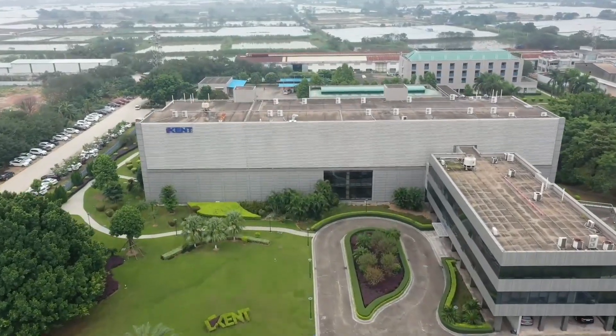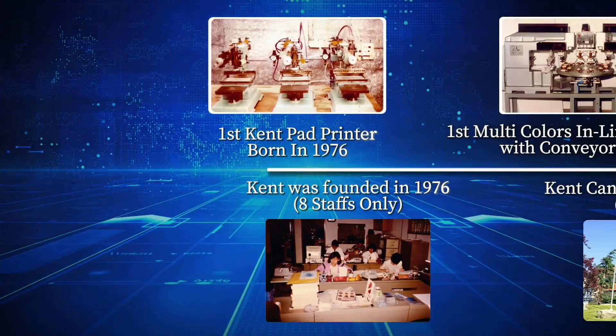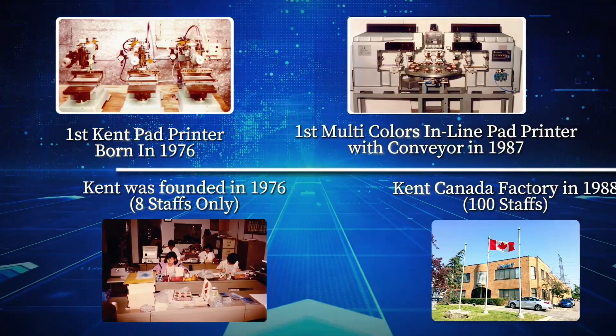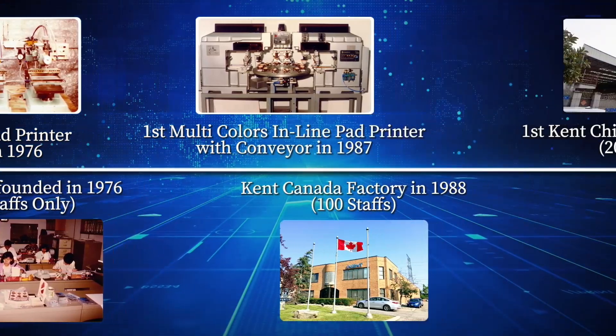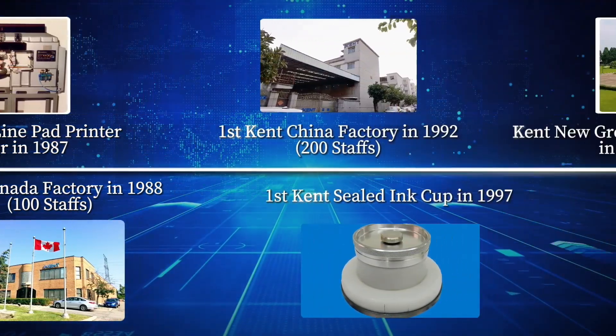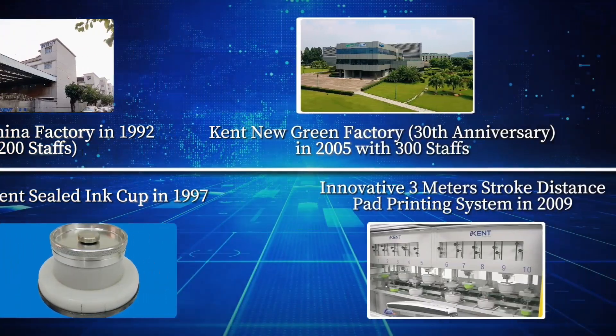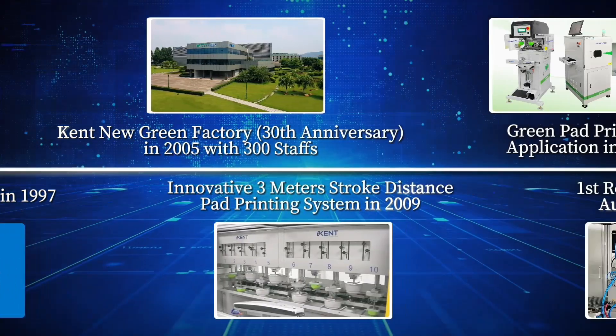49 years in pad printing, from 1975 to 2024. Since 1975, Kent has been the first pad printer manufacturer in Asia. Over the past five decades, we've grown from a local company to an international leader, evolving from traditional ink tray systems to today's eco-friendly green pad printing solutions.